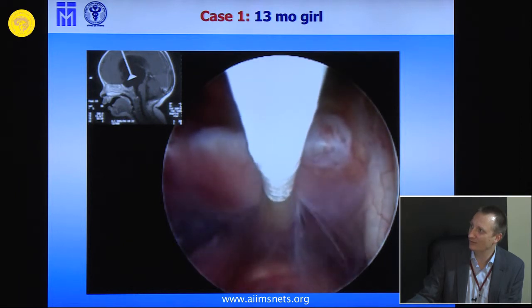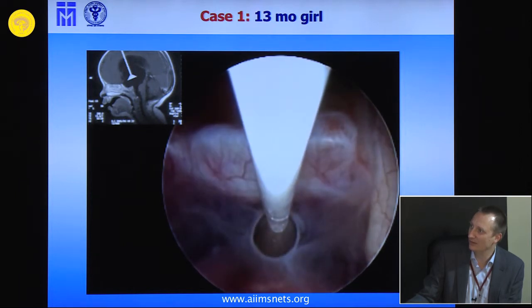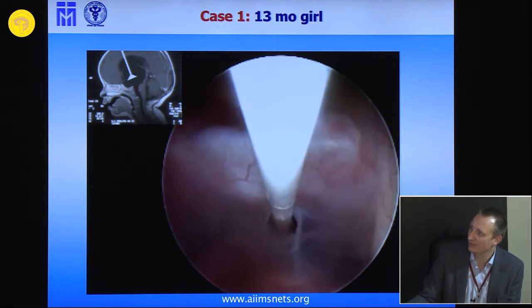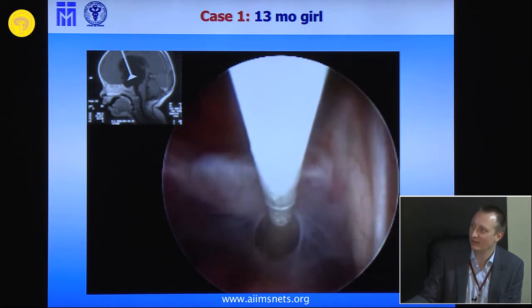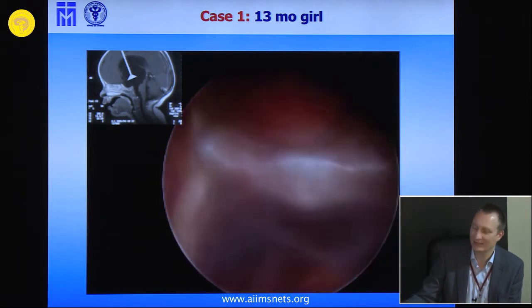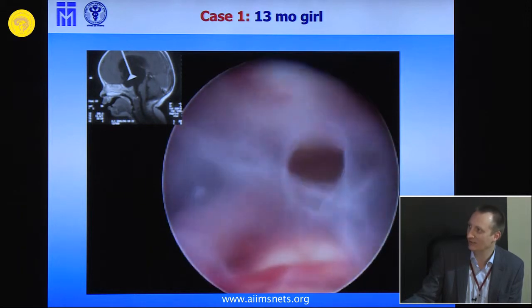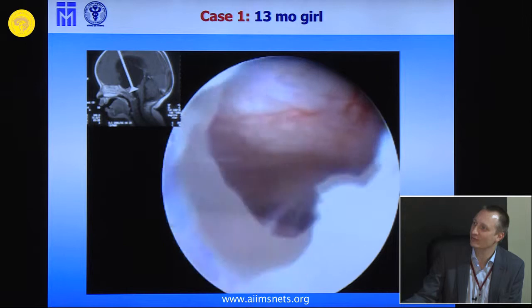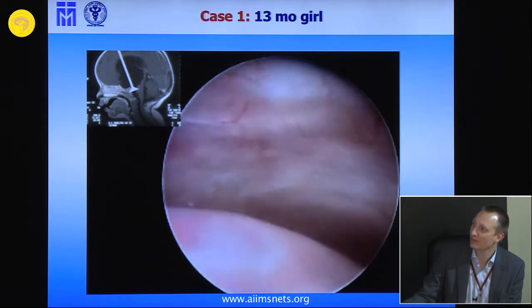Only if you have really made a penetration so that the subarachnoid space is accessible will there be a clinical effect. Now it's quite floating and we let it like this — you could even enlarge it. In this case where you have a lot of space, you can visualize it.